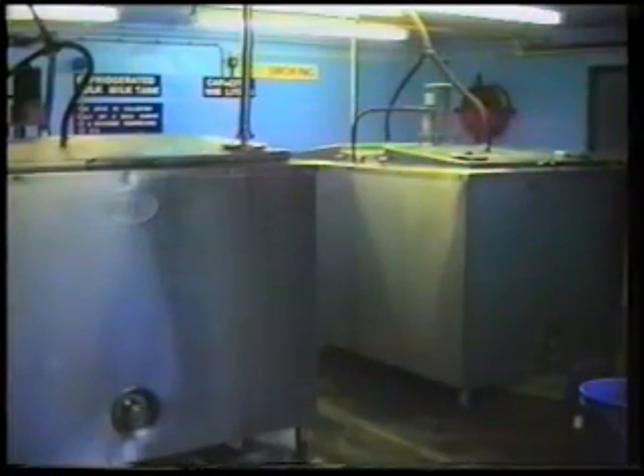Twice daily, the milk is pumped to a holding tank, which cools the milk to less than 5 degrees centigrade.